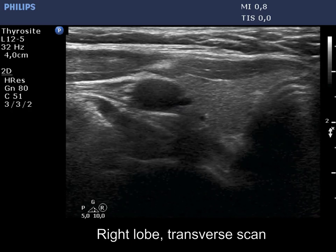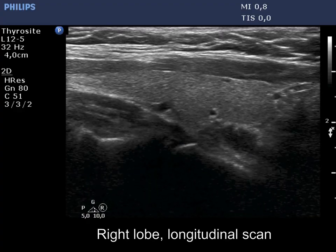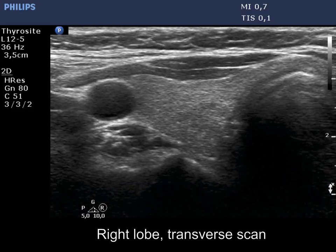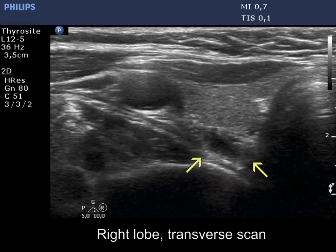The thyroid is normal and has several tiny hypoechoic areas. There is a hypoechoic lesion dorsal to the right lobe. We move slowly downward with the transducer and the hypoechoic lesion, marked with yellow arrows, appears.